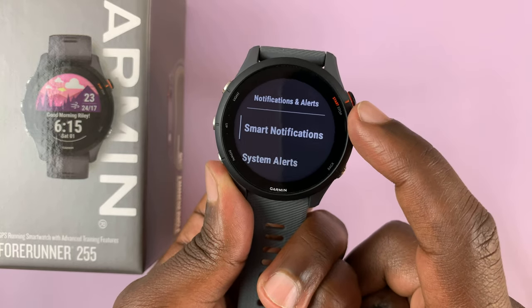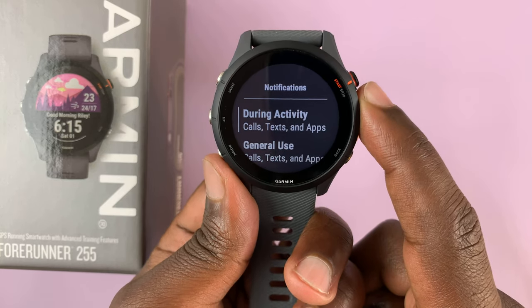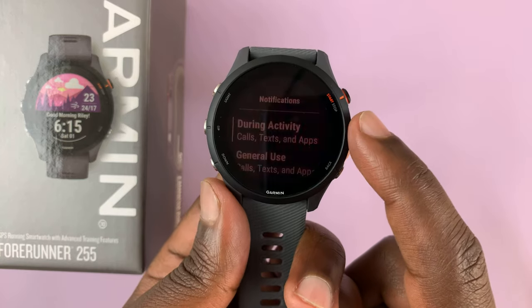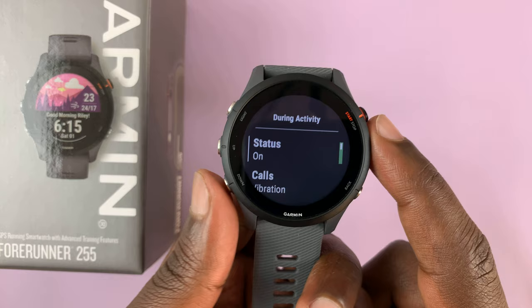Then select Smart Notifications. You have two categories here: During Activity and General Use. Let's start with During Activity — select that. As you can see, the status is on, which means you'll get notifications during activity.